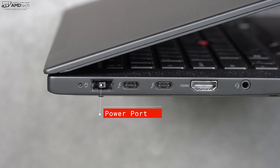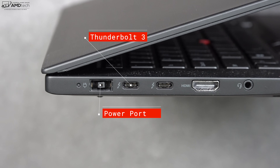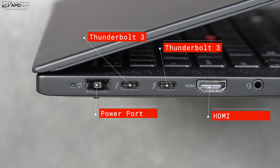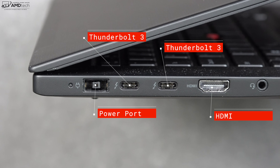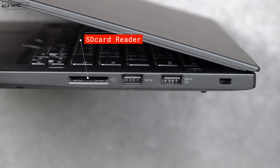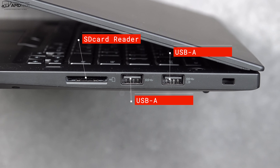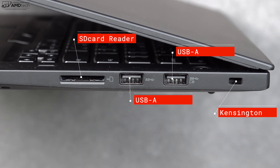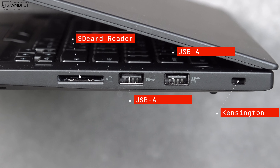Let's check out the port selection. On the left side: a power port, two Thunderbolt 3 ports that do data, charge, and display out — full service — an HDMI port for display out, and a 3.5mm audio jack. On the right side: a full-size SD card reader, two USB-A ports, and a Kensington lock port. Notably missing is an Ethernet RJ45 port.